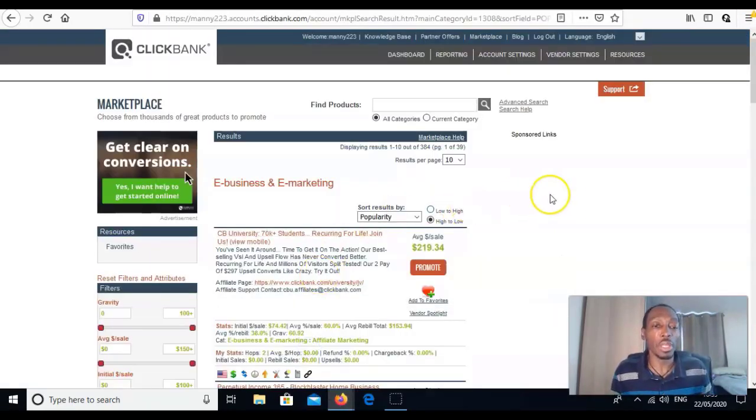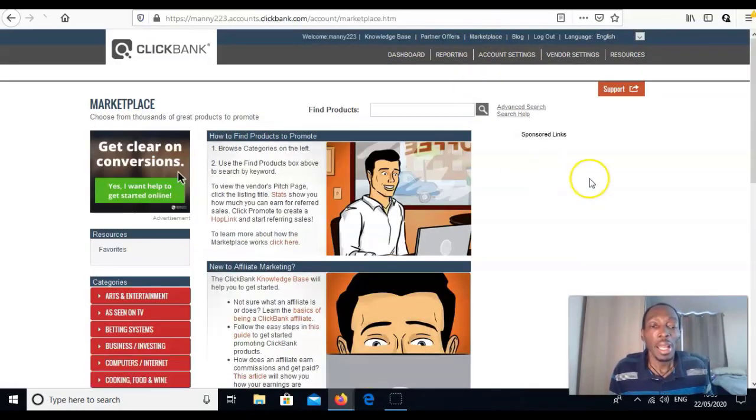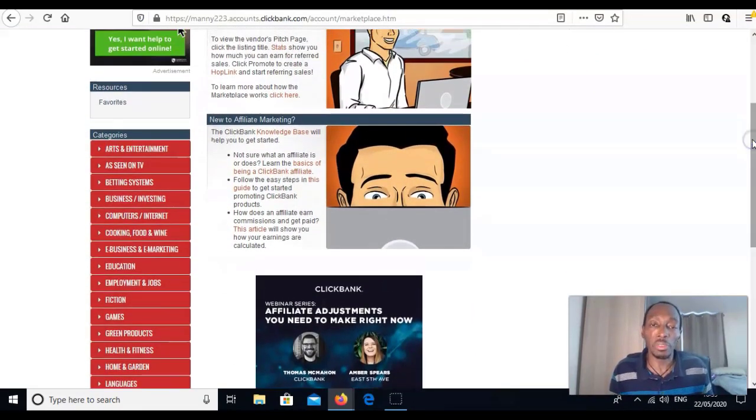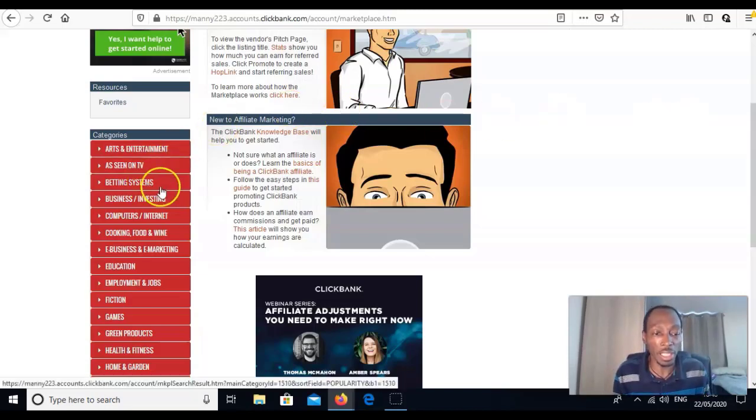This is the inside of ClickBank — I'll show you the actual marketplace. It's got every single niche you can think of. People have already created the products, done all the hard work, and now they're allowing you to sell it and make commissions. This is where most affiliate marketers start because you can make a lot of money promoting these products.